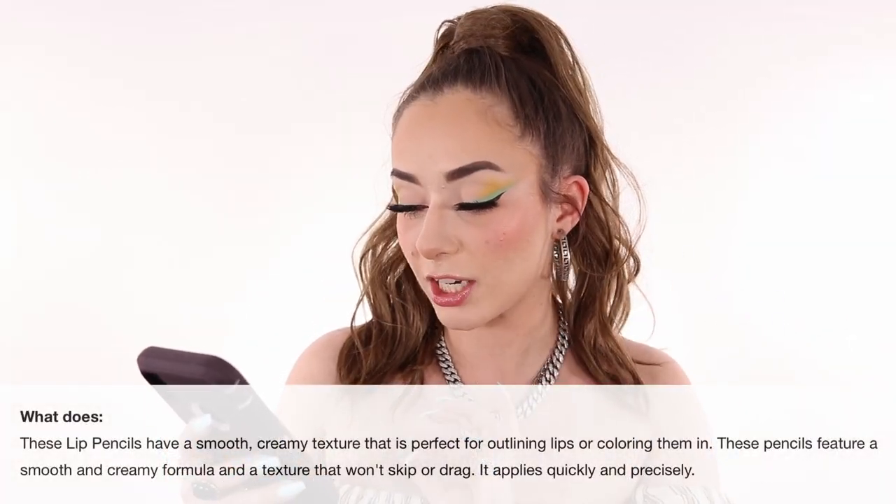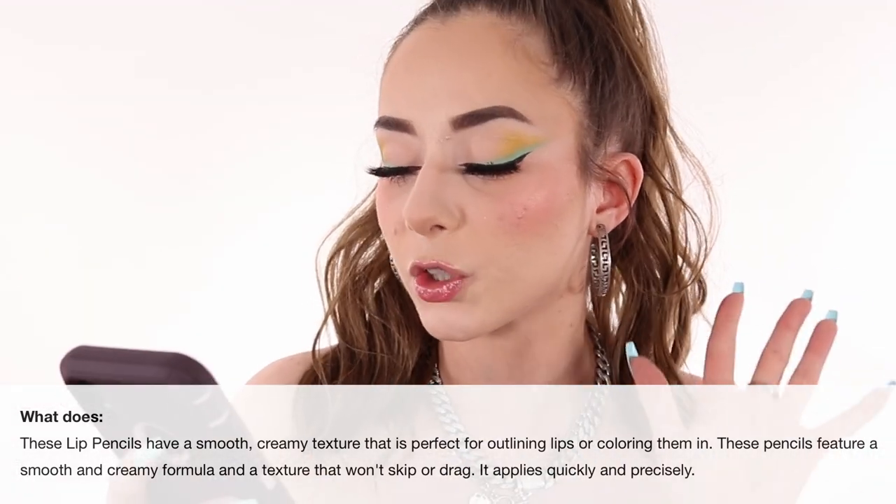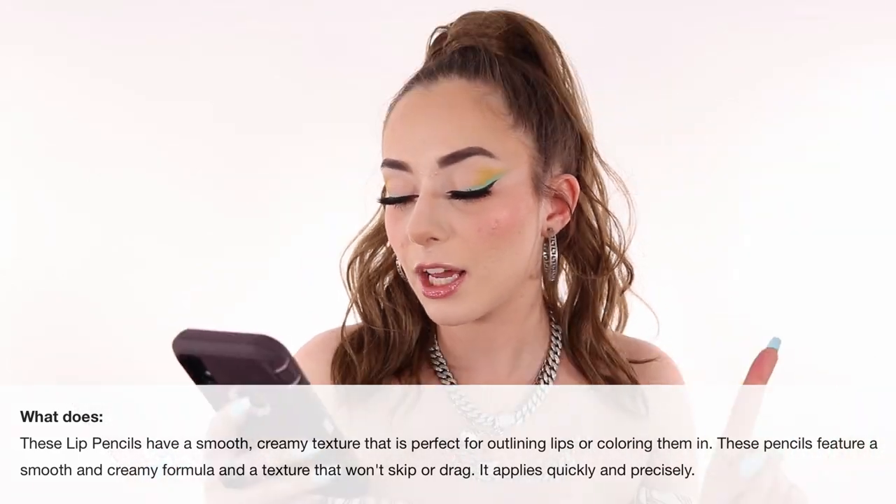It has a smooth, creamy texture that is perfect for outlining lips or coloring them in. These pencils feature a smooth and creamy formula and a texture that won't skip or drag. It applies quickly and precisely, which is 100% true. It is not too creamy to the point where it's going to smudge if you press too hard — it doesn't do that at all. It has the right sturdiness so you don't mess up your entire face.